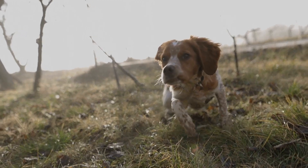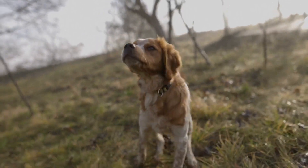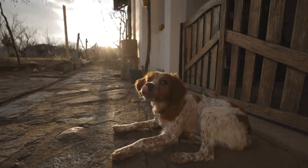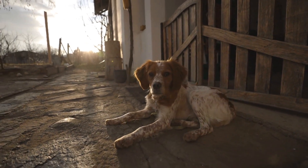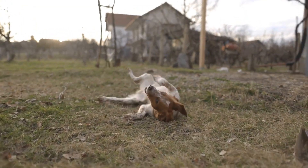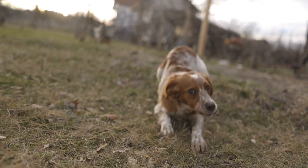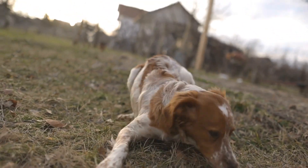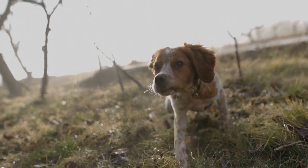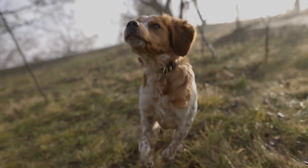In addition to practical training, it is also important to work on the Brittany Dog's physical fitness and stamina. Regular exercise is crucial to keep these energetic dogs content and prevent behavioral issues. Including activities such as running, swimming, and retrieving in their daily routine will not only improve their overall fitness but also enhance their hunting abilities. A physically fit dog will have the endurance to hunt for extended periods without getting exhausted easily.